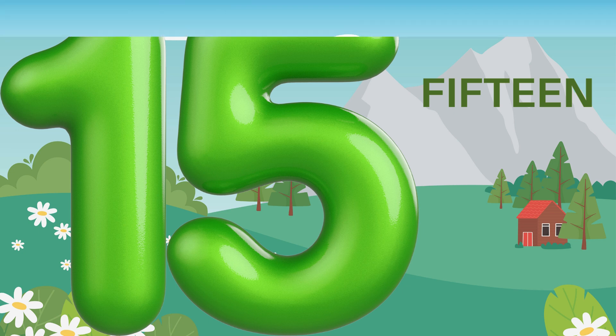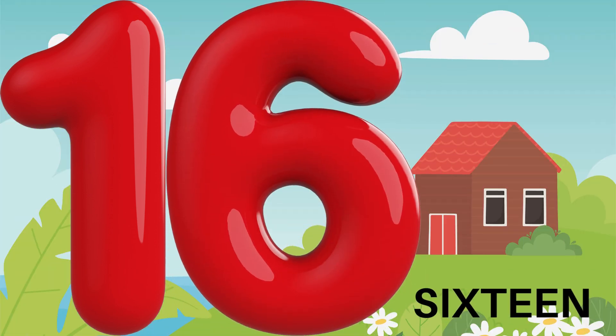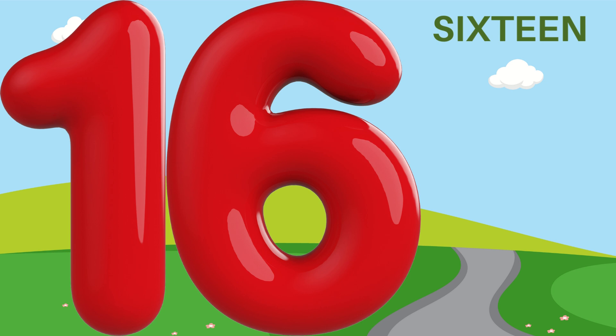15 — F, I, F, T, E, E, N. 16 — S, I, X, T, E, E, N. 14 — F, O, U, R, T, E, E, N.